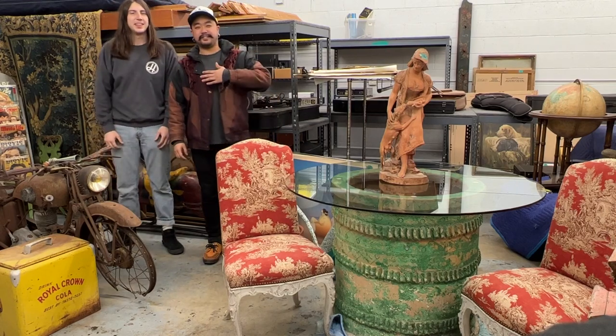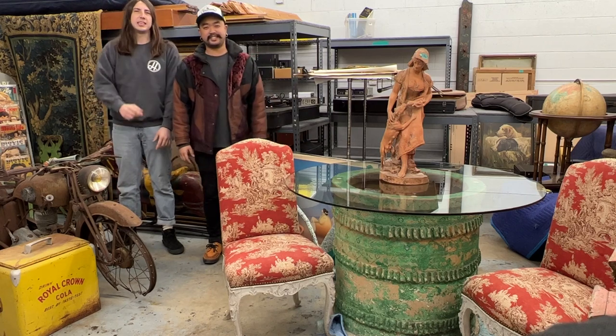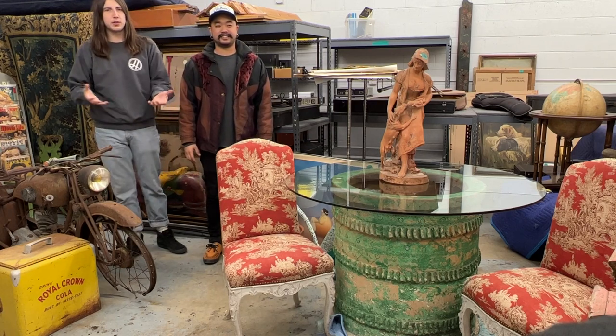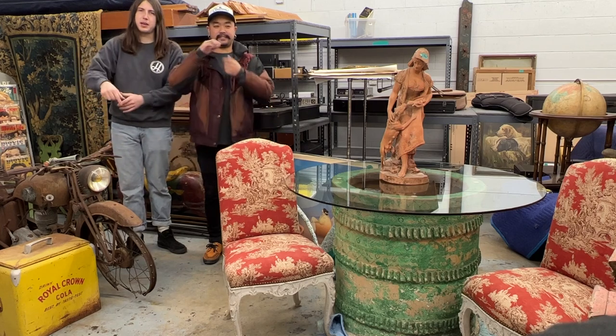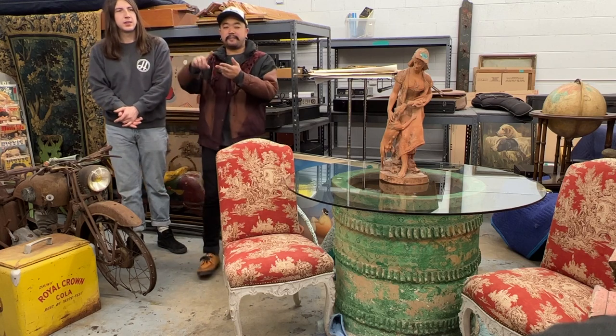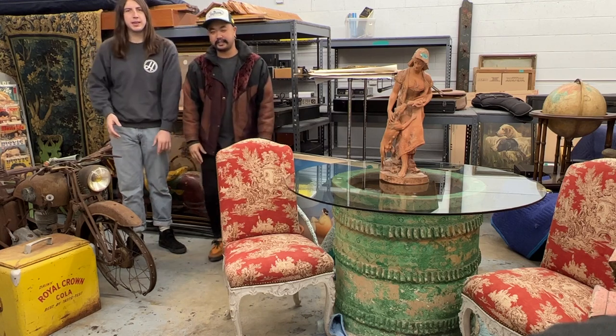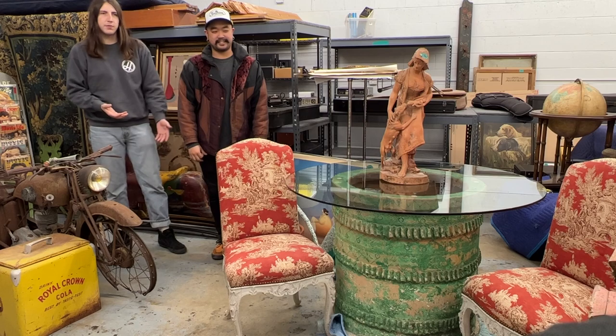Hey there early birds, it's me Gil and me Taylor and we're here in our warehouse because we want to show you something special. We're going to be doing this video about an auction that's online right now — you can bid as we speak. It's the Antiques, Folk Art, and Americana auction taking place January 30th at 10 a.m., online only.